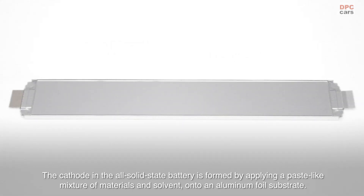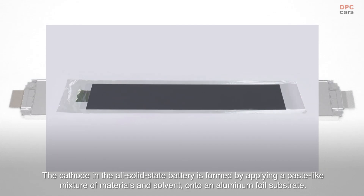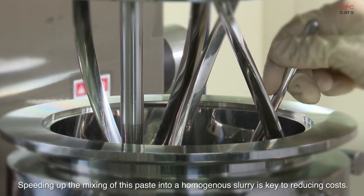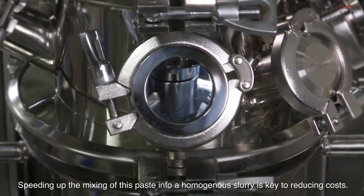The cathode in the all-solid-state battery is formed by applying a paste-like mixture of materials and solvent onto an aluminum foil substrate. Speeding up the mixing of this paste into a homogenous slurry is key to reducing costs.